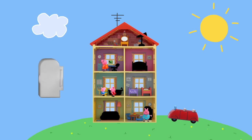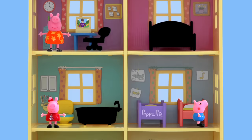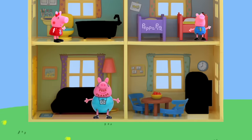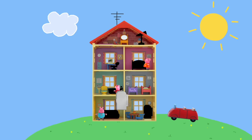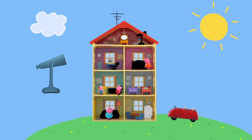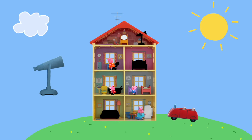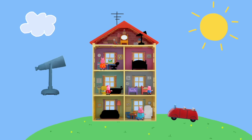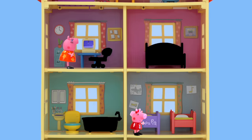Let's put this refrigerator back where it came from. Do you know where the refrigerator goes? That's right! It sits in the kitchen to keep the food cold. Now, how about this telescope? Where would be a good place for Peppa Pig to look at the stars? That's right! The window in the attic! Good job, kids! Let's go find that crocodile.